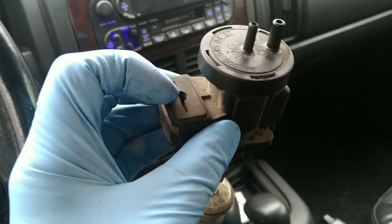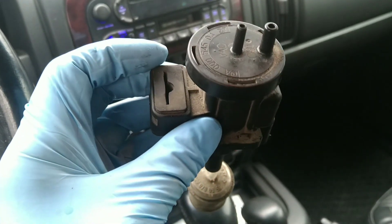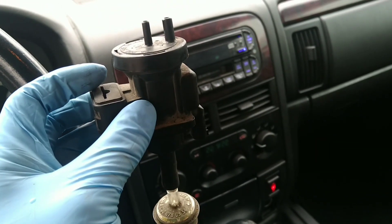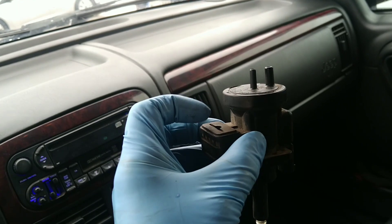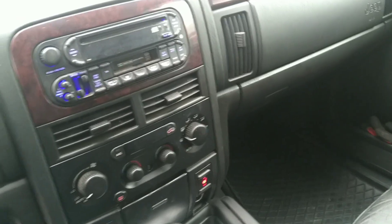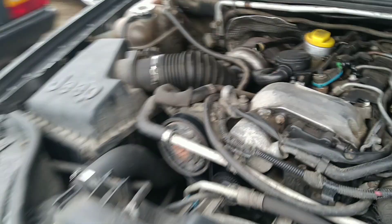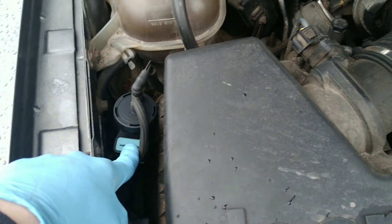The wastegate regulator is with blue color, and it's not possible to put a grey valve on the wastegate — it's not working properly. You need to put the blue one because the blue one is the right one. The location of the valve is on the left side of the engine here. This is the wastegate regulator.